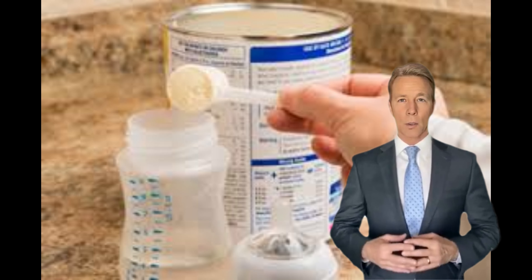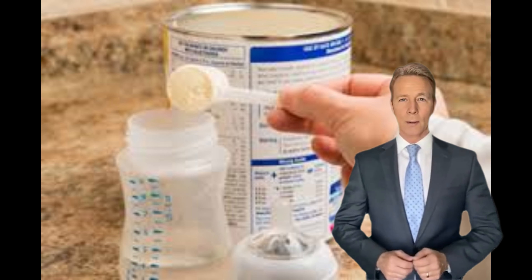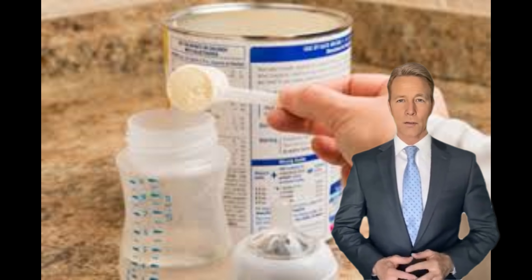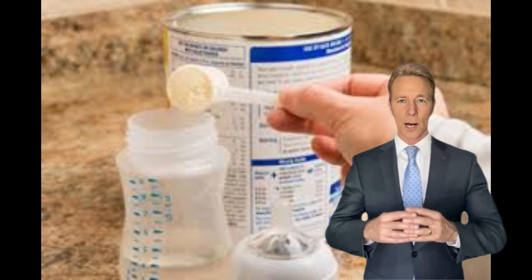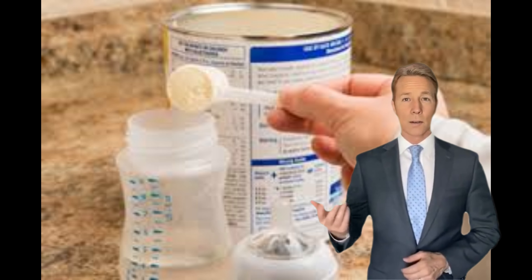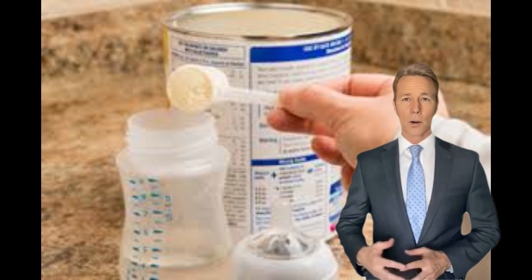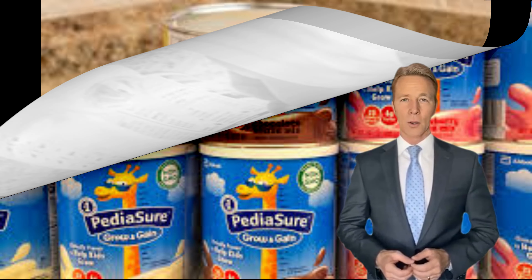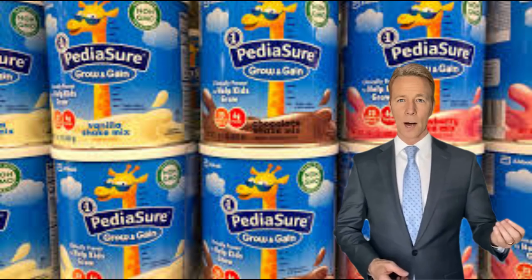Hi everyone. Welcome back to our channel. Today, we're going to discuss the benefits and potential side effects of infant formula, specifically focusing on Abbott Nutrition's infant formulas. If you're a parent or caregiver looking for information on infant nutrition, this video is for you. So, let's dive right in.